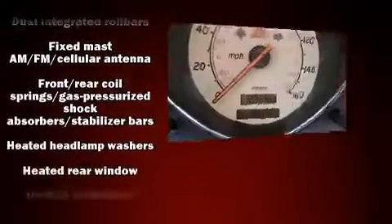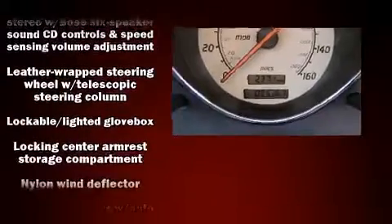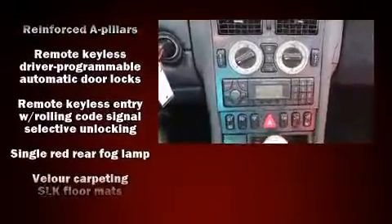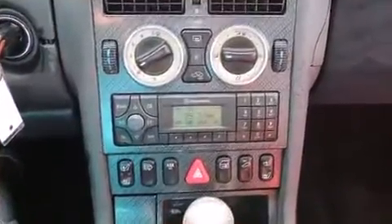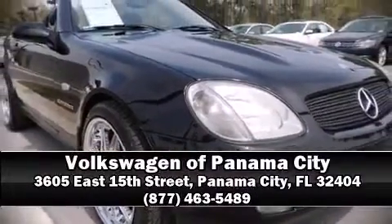Mercedes-Benz ensures the safety and security of its passengers with equipment such as dual front impact airbags, front and side impact airbags, traction control, a security system, and four-wheel disc brakes with ABS. Please don't hesitate to give us a call.